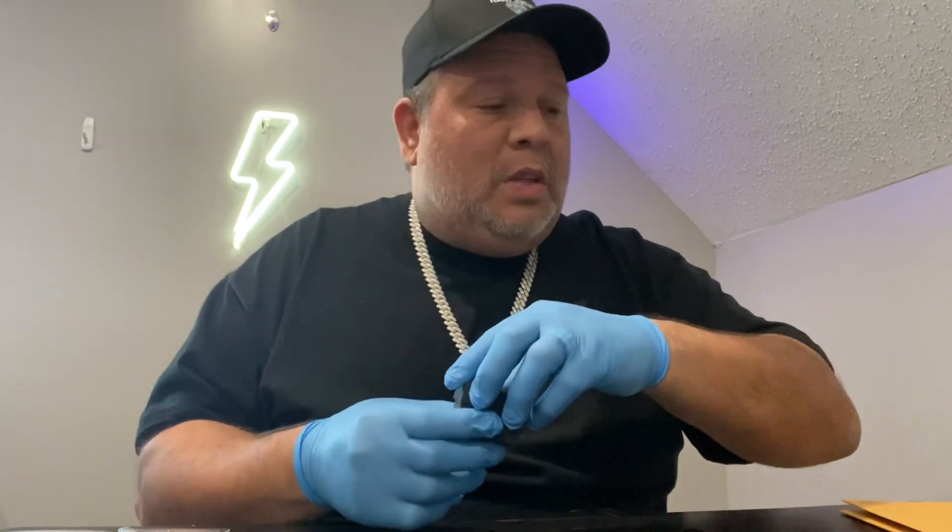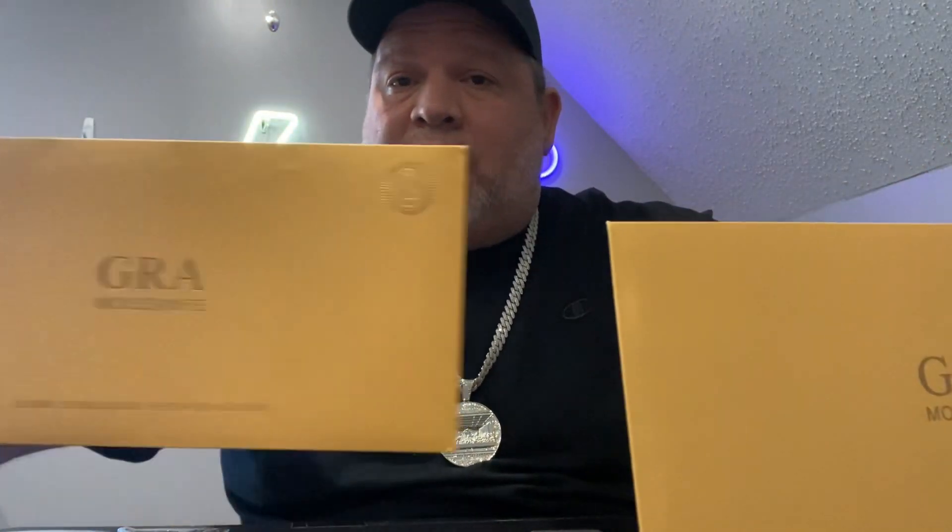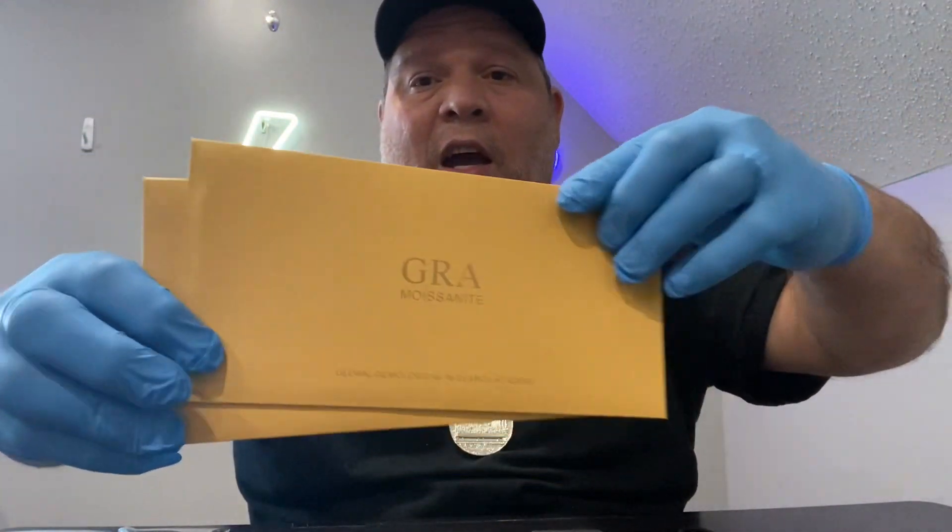Let me show you guys one more time — here they are, the 6.5 Moissanite earrings. We have all your certificates here, with the card inside and the little pamphlet, everything ready to go as your proof. We've tested them many times on prior videos, but whoever wins, hopefully you can test them right out yourself and see that Flashy Jewelry is the real deal.